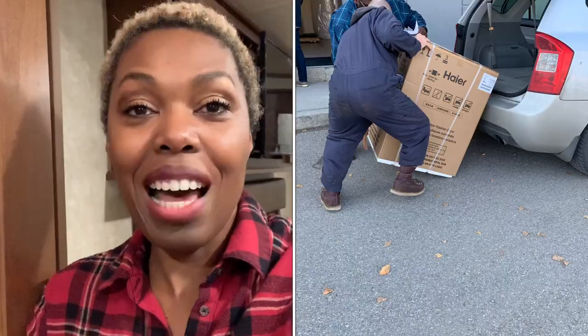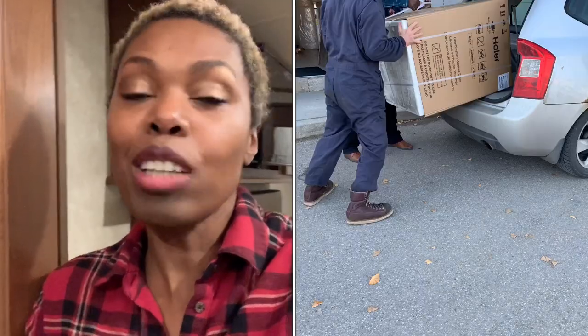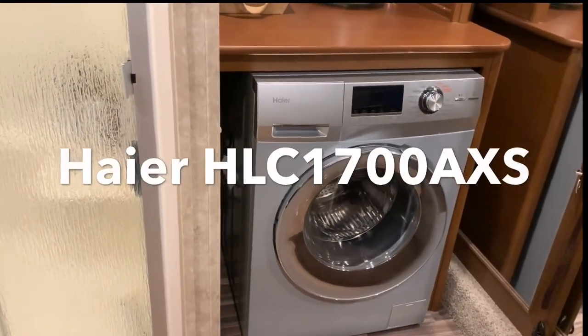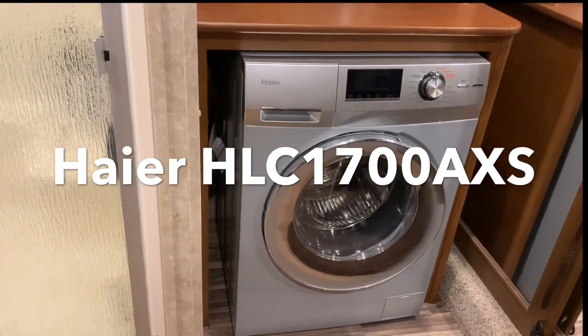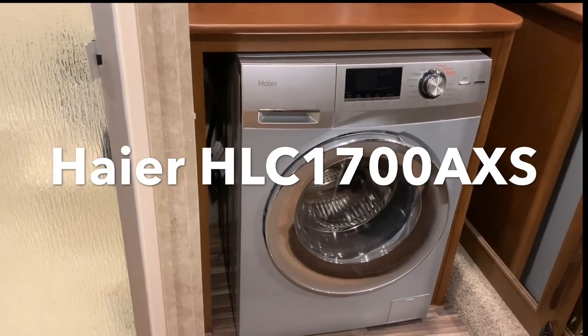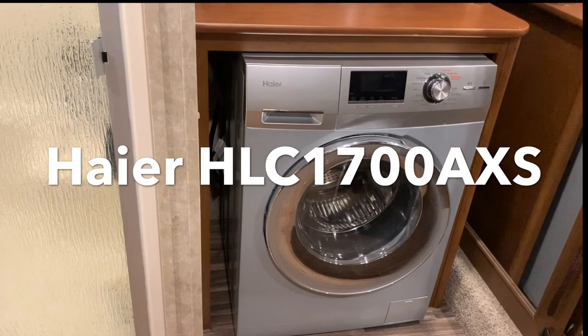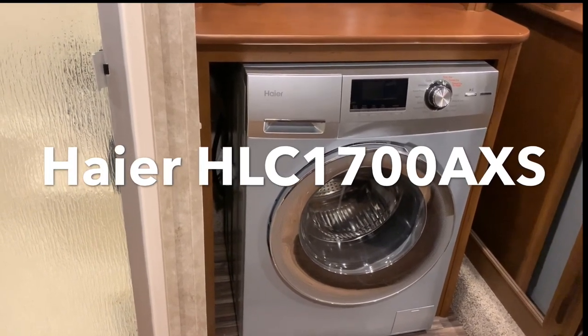The only footage I have from that is pictures of Frenchy trying to put it into my car — he actually got it in, but that's all I have. So here it is. This is the one that we purchased: it is the Haier Combination Front Load Washer and Ventless Dryer, model number HLC1700AXS. The S is for silver; they also have a white one.